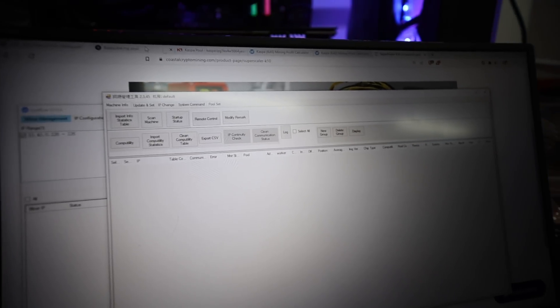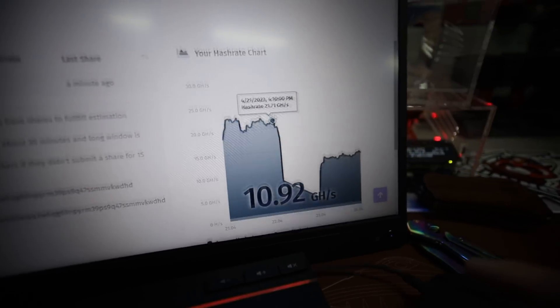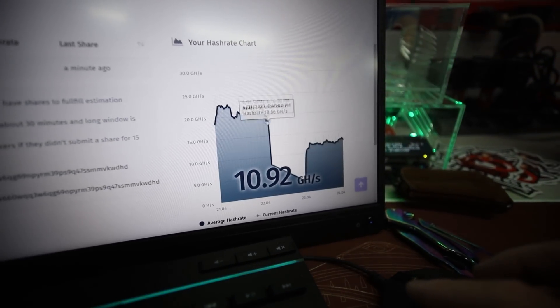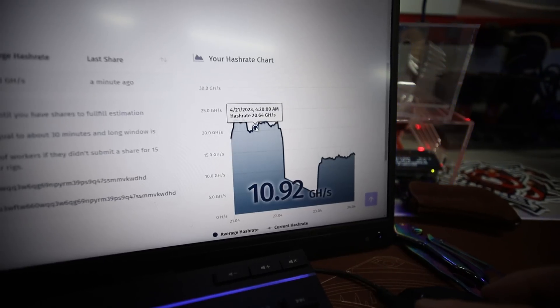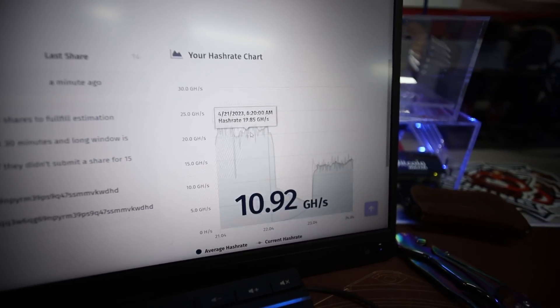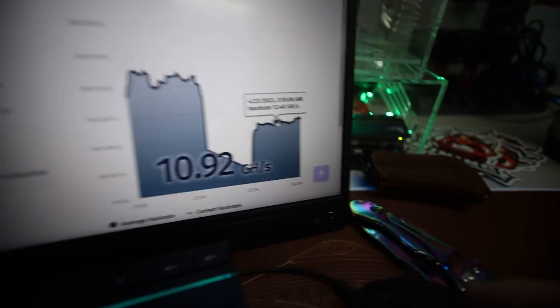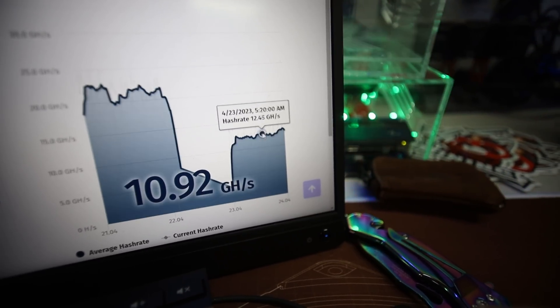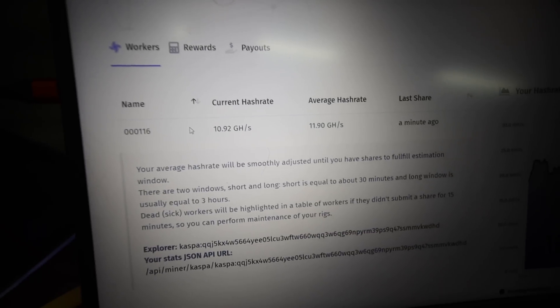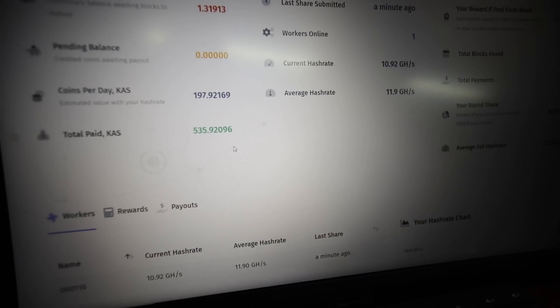We started mining on K1 Pool. After about an hour or a couple of hours, the hash rate started dying down. I never saw it reach 30 gigahash on K1 Pool — it was only at around 21 gigahash at one point, then suddenly dropped to 10 or 7, and now it's hovering around 10 to almost 11 gigahash.